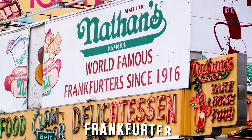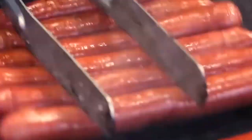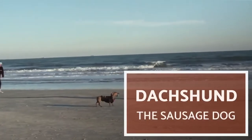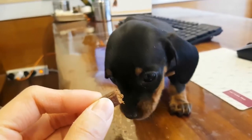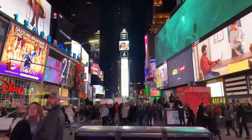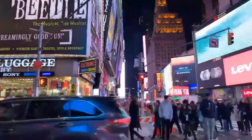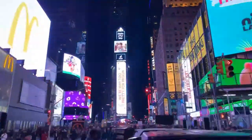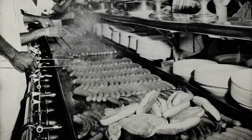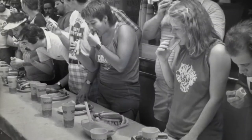The Frankfurter, sandwiched between bread, became widely known as a companion to watching baseball games in New York in the latter half of the 19th century. At the time it was called the dachshund sausage because of its brown elongated shape resembling a dachshund dog. However, dachshund sausages were not yet called hot dogs. The name "hot dog" is said to have been given by Tad Dorgan, a cartoonist at the New York Journal, who drew a cartoon resembling the dachshund as a Frankfurter.